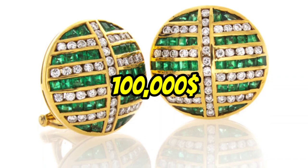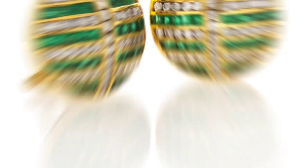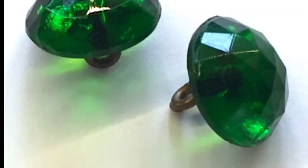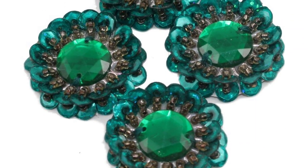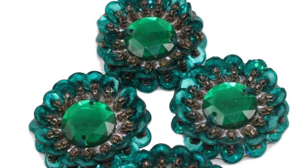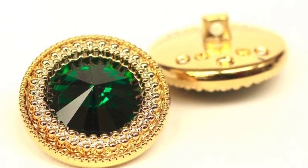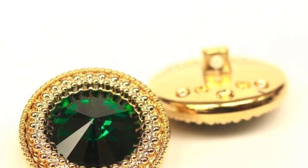Number 3: The $100,000 Diamond and Emerald Button. Now we're getting into the big leagues. The Diamond and Emerald Button is our third most expensive button on this list and it's worth a whopping $100,000. This button is made of 18 karat gold and features a stunning 2.5 karat Colombian emerald surrounded by 22 diamonds. It's a button that's fit for royalty, and if you wear it, you'll definitely feel like one.